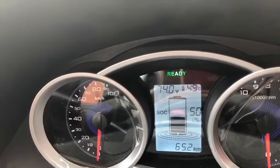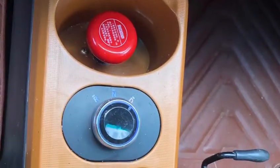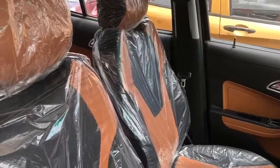The car has a knob — if you want to drive, you turn the knob to D; if you want to reverse, you turn the knob to R. It also has a sunroof which traps air.